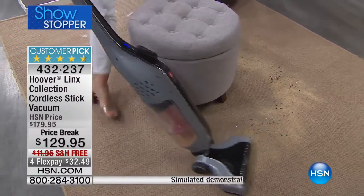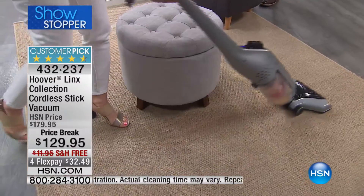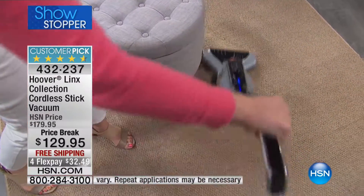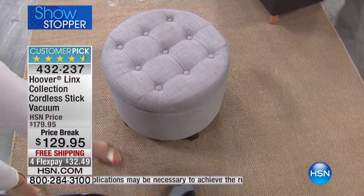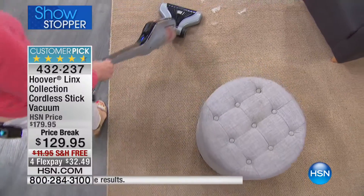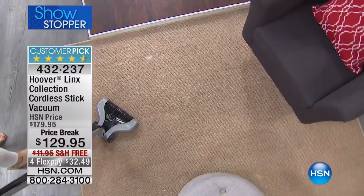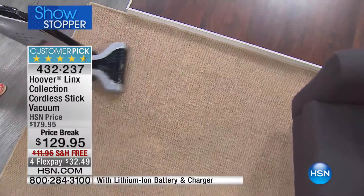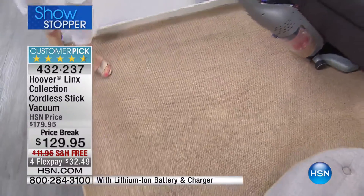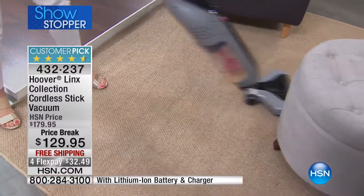It leaves nice carpet lines and you don't have to worry about your cord or unplugging. The charge lasts for up to 20 minutes, which is huge — that's more than double what most other units do. When you're doing quick cleanups, you don't need two hours, you need about 20 minutes to get around the house. With the little handheld ones they give you about 10 to 12 minutes and then they start to die out. This is full power for the entire 20 minutes.